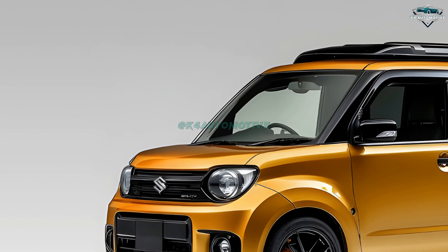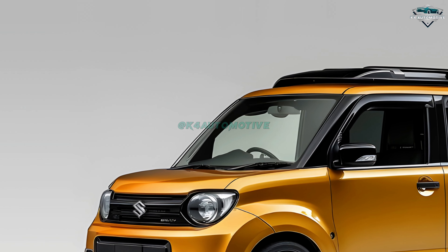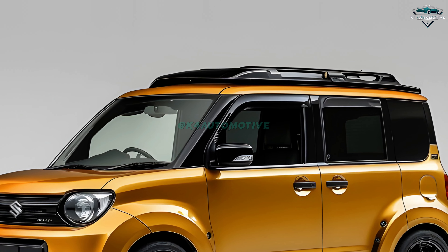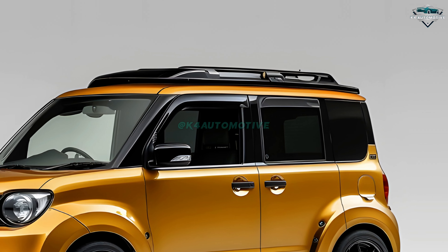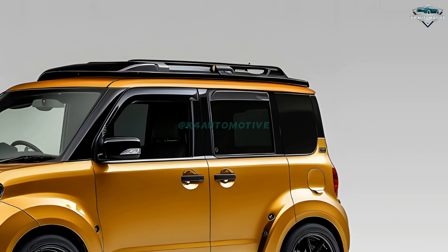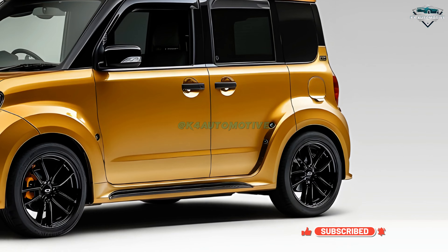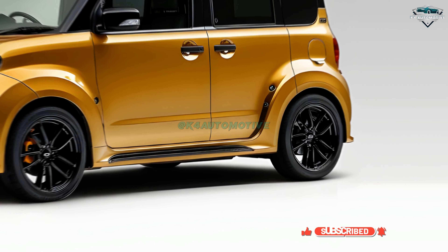The all-new 2025 Suzuki Wagon R — the perfect city car where originality meets utility. Keeping the small, boxy form that drivers have long appreciated, Suzuki has reinvented one of its most popular models and brought a fresh, modern design ideal fit for the pressures of today's urban life.